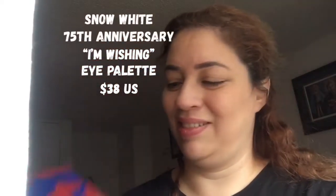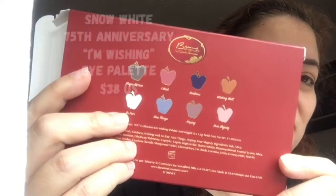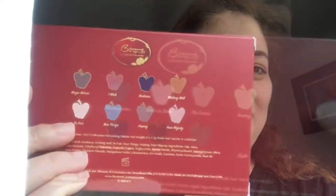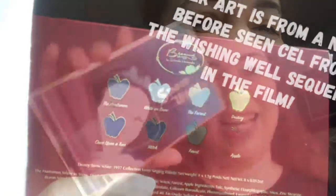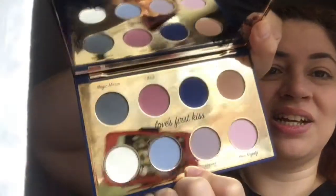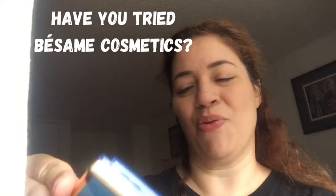The second palette is the I'm Wishing palette. You can see the color sequence for I'm Wishing — they use the apple to show you the color scheme. Here's the cover of the palette. Inside it says 'Make a Wish, Love's First Kiss.' And this is the color scheme. Beautiful. Simply gorgeous.